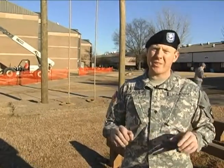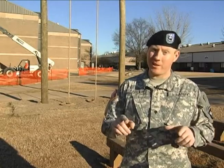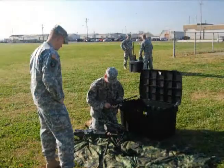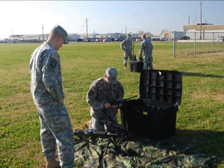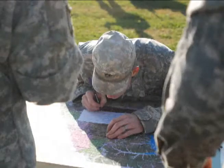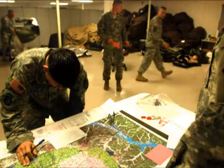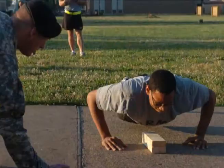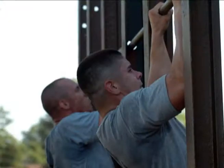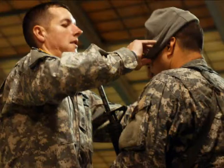Ranger School is one of the most intense courses the Army has to offer. Strike Brigade readies its Ranger hopefuls. The school's failure rate is around 50%, but 2nd BCT is doing its part to raise those numbers. The Strike Ranger Assessment Program is a week-long course designed to better prepare its Ranger hopefuls. Participants are expected to meet Ranger standards in push-ups, sit-ups, chin-ups, a 5-mile run, 12-mile tactical ruck march, and a water survival assessment.